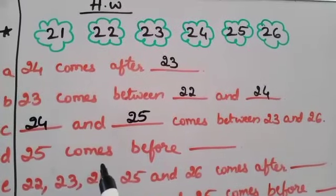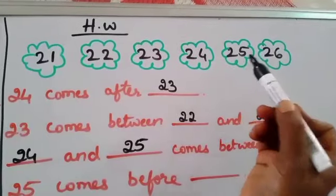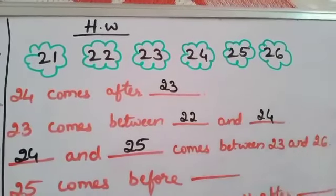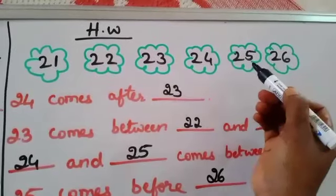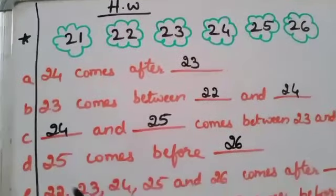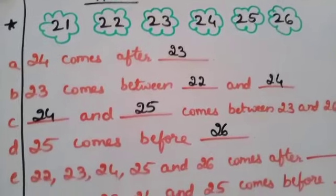The next one: 25 comes before blank. 25 comes before which number? 26. So before 26, which number is there? 25. That is the question. 25 comes before 26.